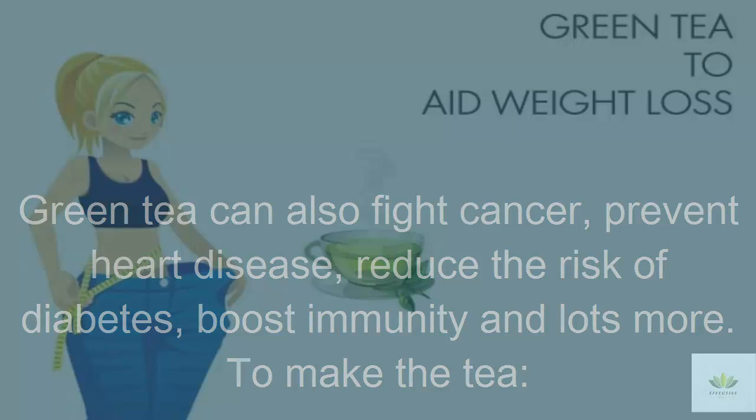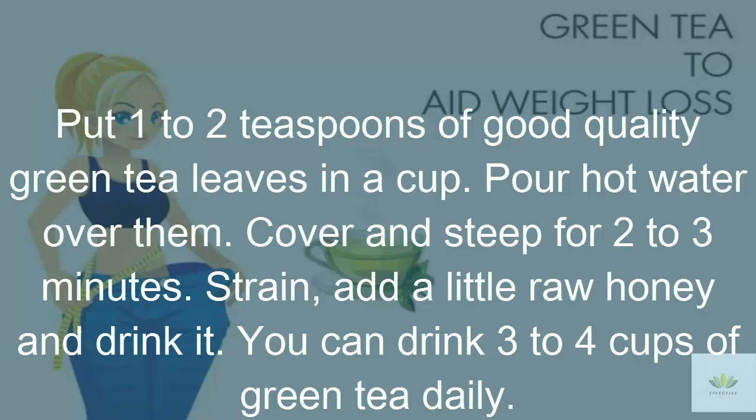To make the tea, put 1–2 teaspoons of good quality green tea leaves in a cup. Pour hot water over them. Cover and steep for 2–3 minutes. Strain, add a little raw honey, and drink it. You can drink 3–4 cups of green tea daily.